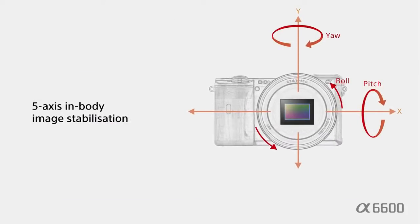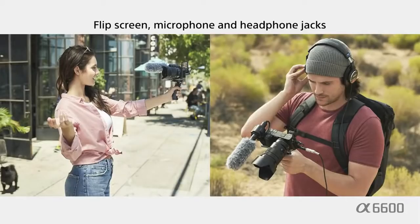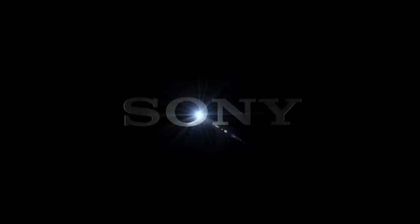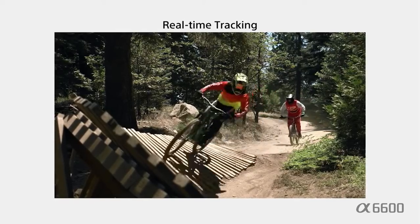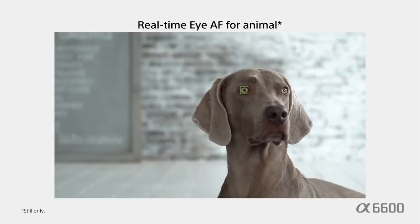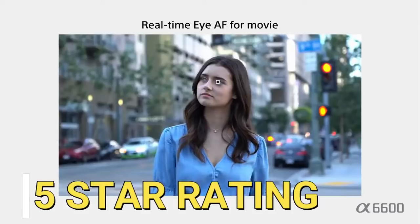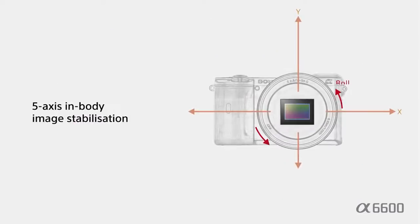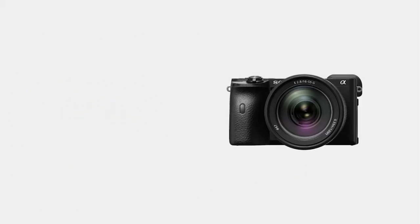The Sony A6600 features 5-axis in-body image stabilization, 5-step shutter speed advantage, a flip screen, and a microphone and headphone jack, all for $1,198. It has 425 phase-detection and 425 contrast-detection AF points covering approximately 84% of the sensor. Touch tracking provides smooth continuous focus tracking of your subject, activated with a simple touch of the display screen.